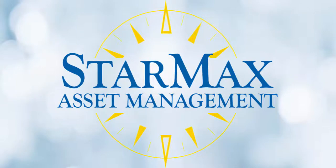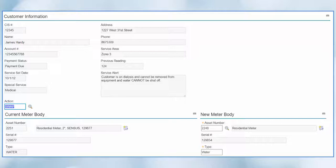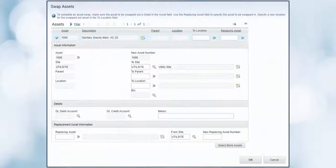StarMax includes functionality specific to the utility industry, including SSO reporting and main leak management, CIS interface and meter management, operator logs for plant personnel, landscaping and site restoration, and asset swapping that updates GIS to keep both systems in sync.